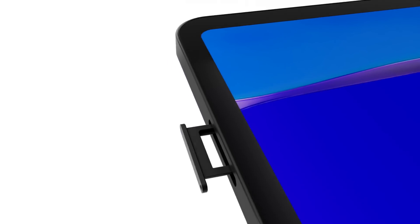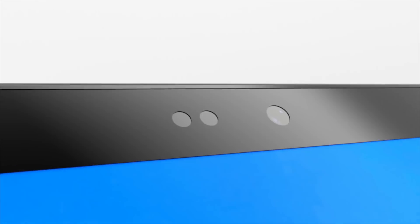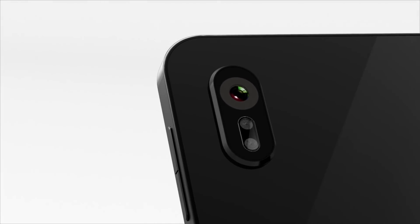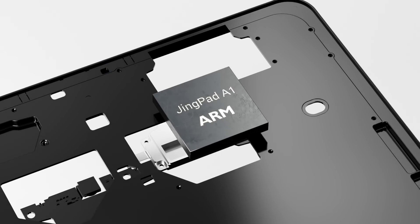It is the first Linux tablet with cellular support in most countries and 5G support in some countries. GenPad A1 has an 8MP front camera and a 16MP back camera, and the 8-core OnBase CPU can provide you with a powerful experience both for work and play.